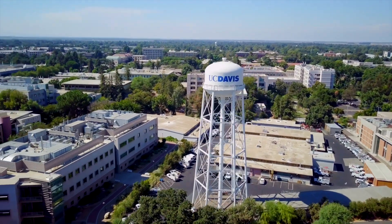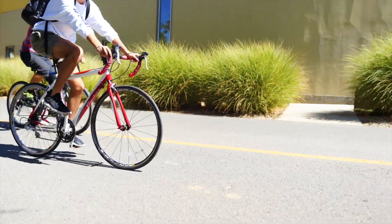Interested in living on campus during your first year at UC Davis? Here's some of the things we have to offer. UC Davis has three residence hall areas for first-year students and on-campus apartments for transfer students.